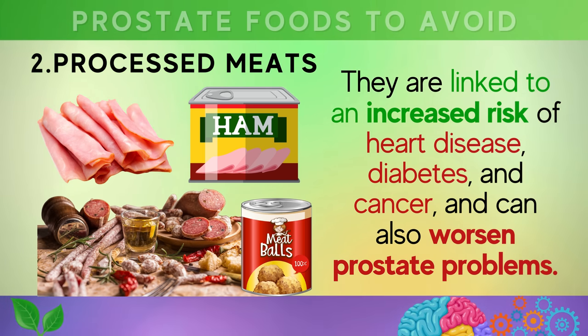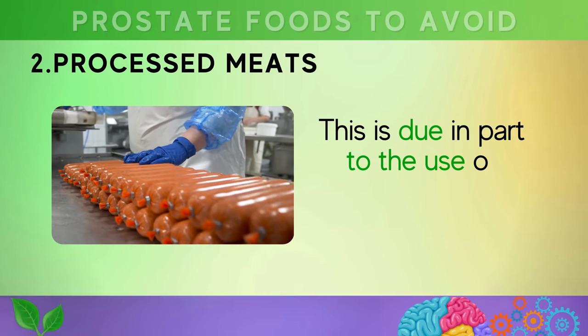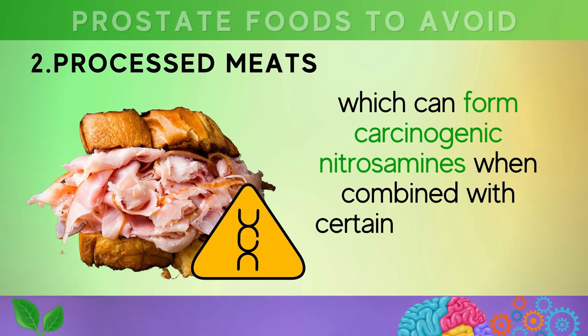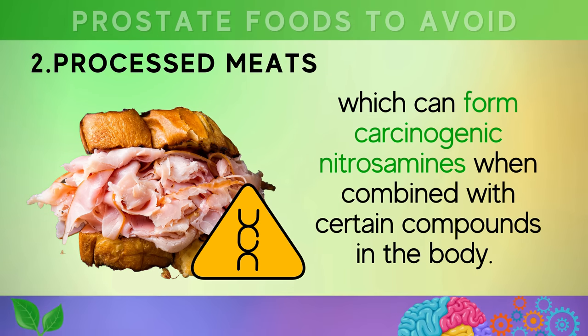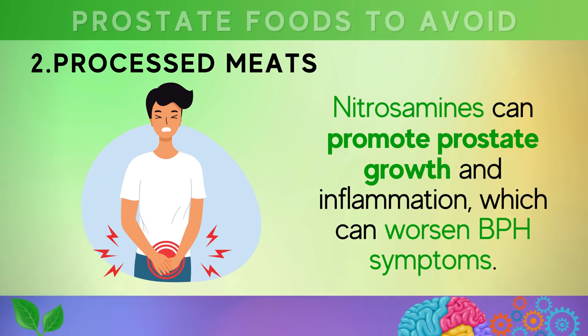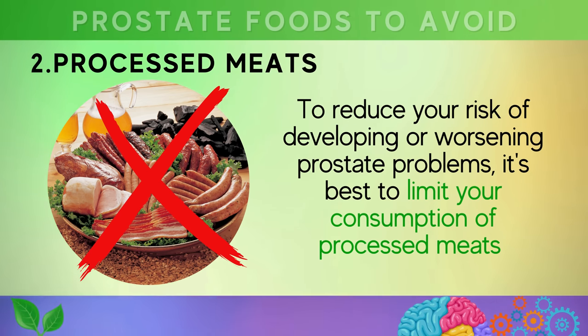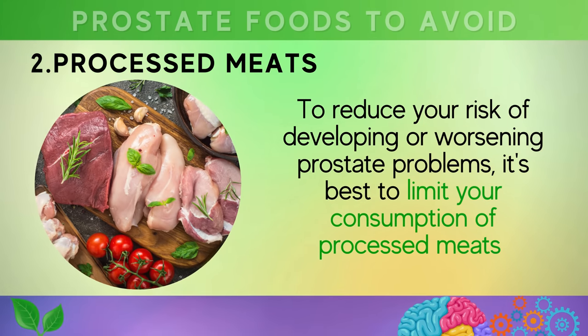Number two is about reducing your intake of processed meats. Sausages, salami, canned meat, bacon, and deli meats are linked to an increased risk of heart disease, diabetes, and cancer, and can also worsen prostate problems. This is due in part to the use of sodium nitrite as a preservative, which can form carcinogenic nitrosamines when combined with certain compounds in the body. Nitrosamines can promote prostate growth and inflammation, which can worsen BPH symptoms.